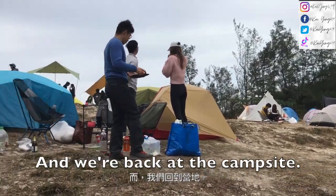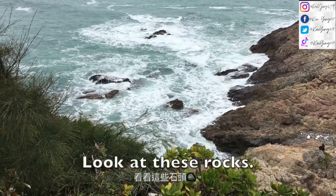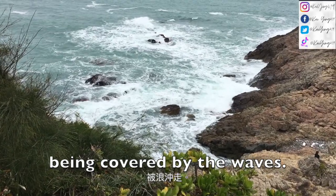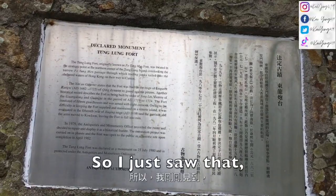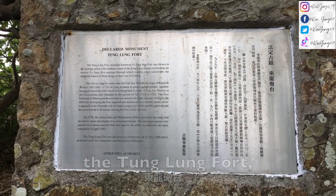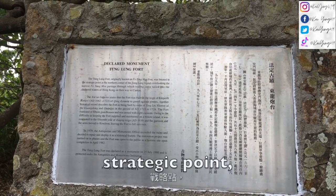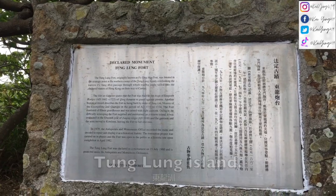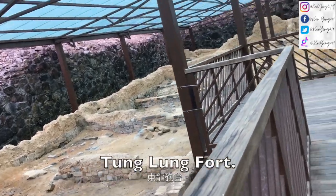We are back at the campsite and I think we're gonna go up this road. Look at these rocks — they're quite pretty being covered by the waves. This is the Tong Nung Fort.